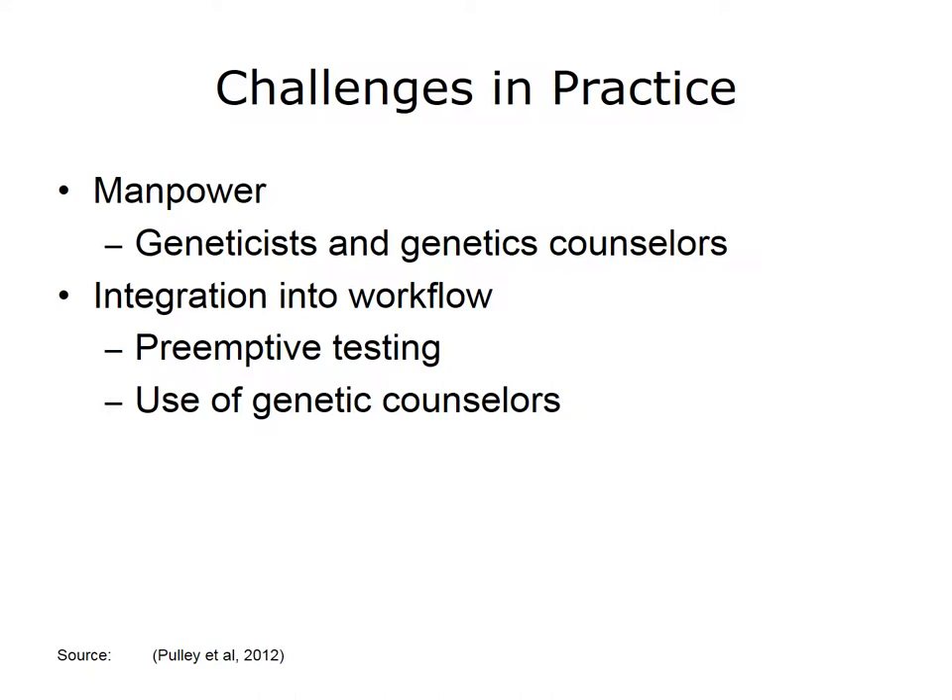While more genetics professionals will be needed, it is not likely to be feasible to engage them on an ad hoc basis for every decision about testing, nor for interpreting every test result. Preemptive genetic testing would identify actionable variants at a time when there is the opportunity for assessment, consultation with geneticists, development of a management plan, and education of patients by a genetic counselor. It would also assure that the results are available when more urgently needed, and data have shown that preemptive testing can actually save money.